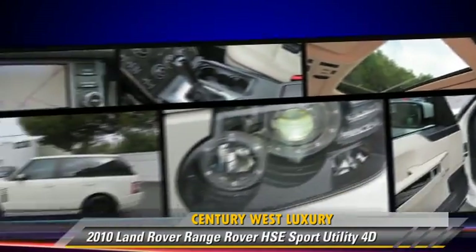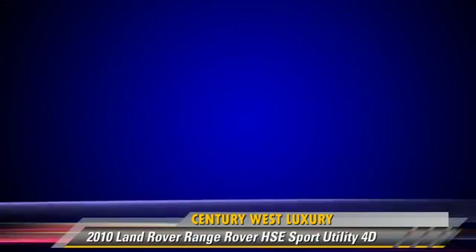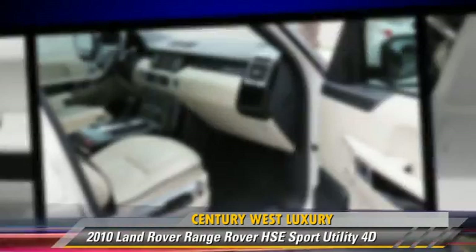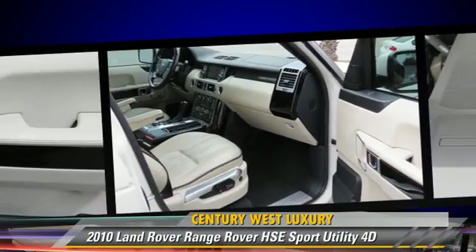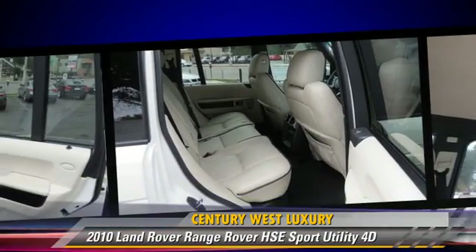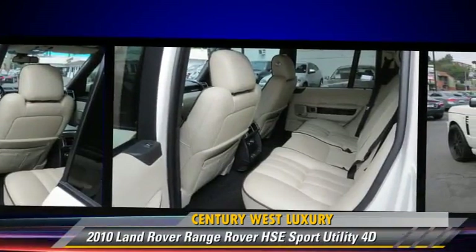This Land Rover features oversized premium wheels, tilt wheel, and four-wheel drive. Safety features include traction control, stability control, and four-wheel ABS.